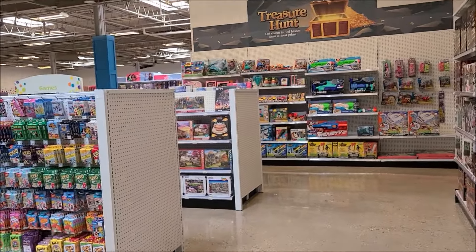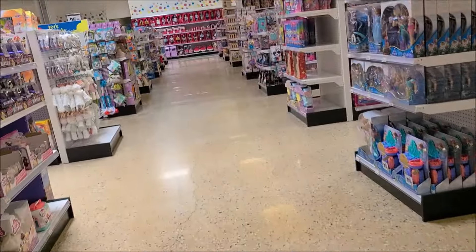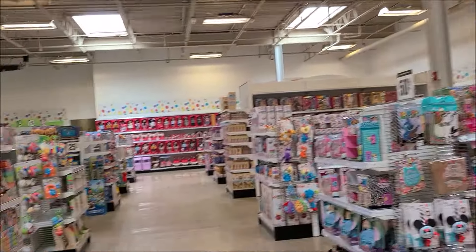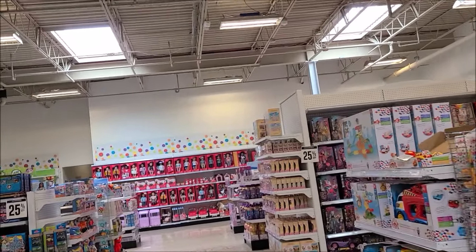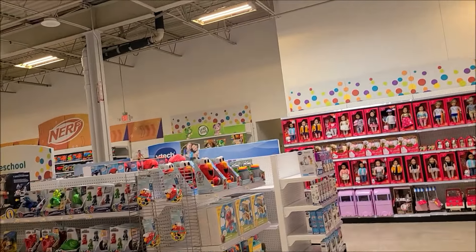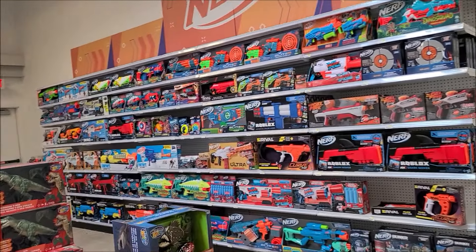I see a Kiss Puzzle. There are all the dolls here too. There's a whole section over there — Nerf, and all the Nerf stuff over here.